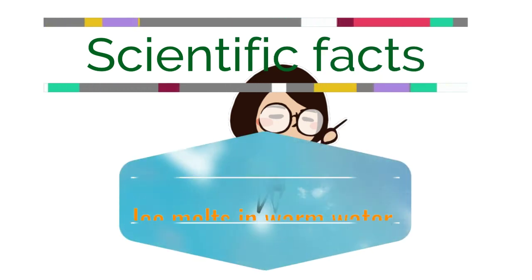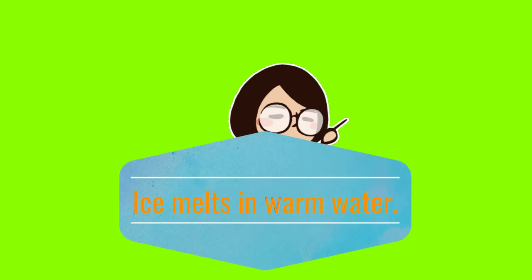Scientific facts. For example, ice melts in warm water.